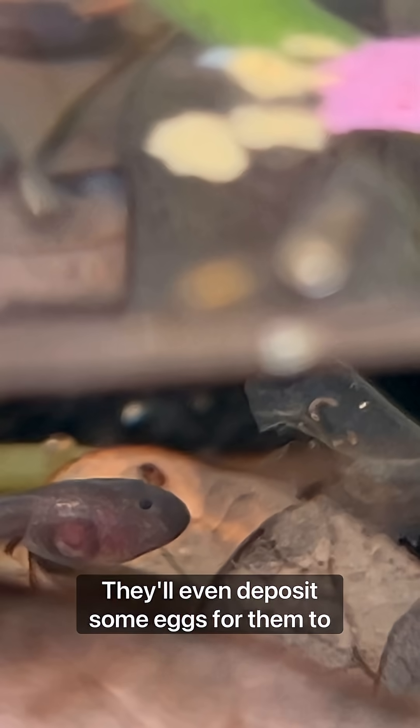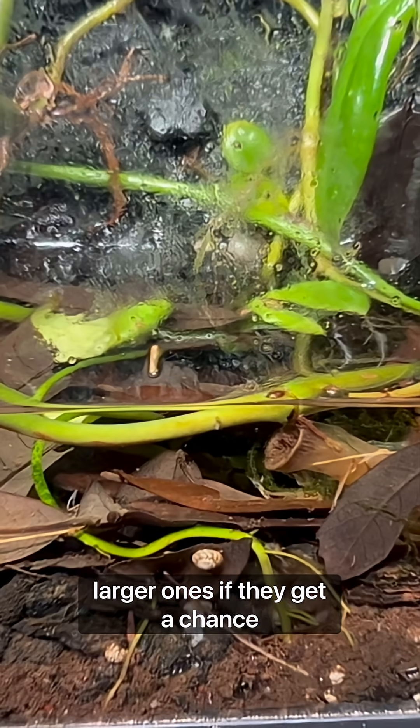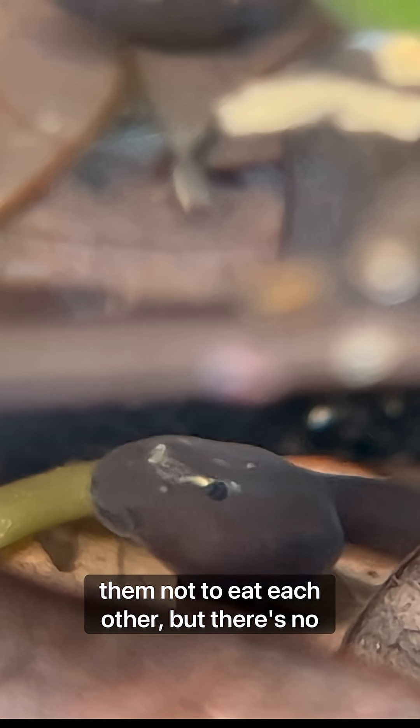They'll even deposit some eggs for them to eat, but they have to be careful because the smaller tadpoles will fall prey to the larger ones if they get a chance. Some high-protein fish flakes encourage them not to eat each other, but there's no promises.